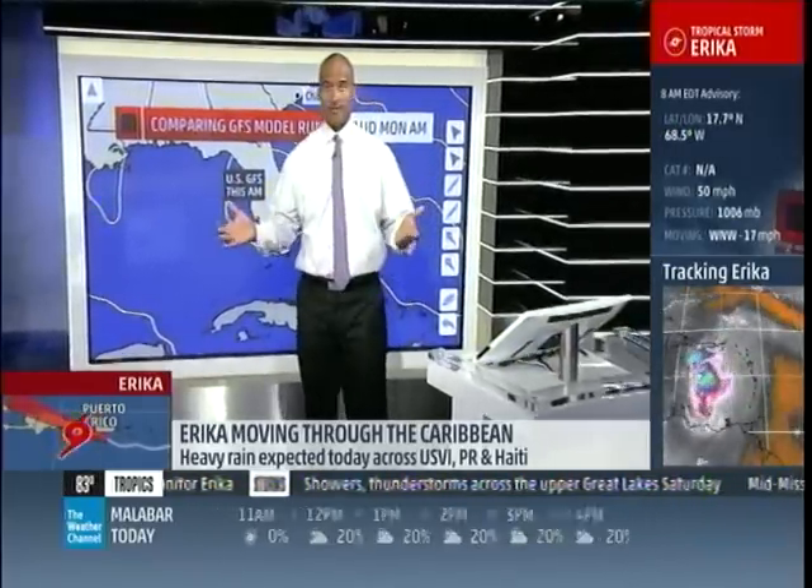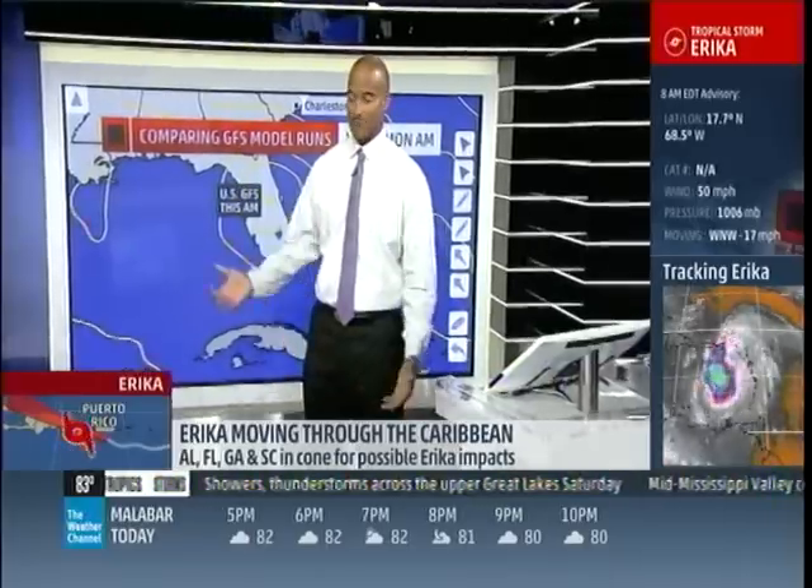And if you've been watching us the last four or five days — this has been named since Monday — you've noticed.